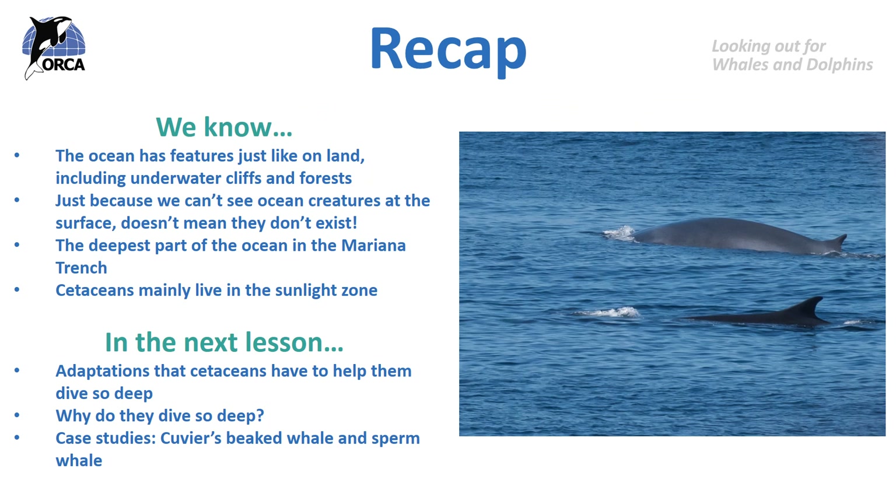So to recap: we know that just like the land, the ocean has features including underwater cliffs and forests. Just because we can't see ocean creatures at the surface, that doesn't mean they don't exist. The deepest part of the ocean is the Mariana Trench at over 10,000 metres deep. In the next lesson, we're going to be looking at the adaptations that cetaceans have to help them dive so deep, and why they dive so deep.